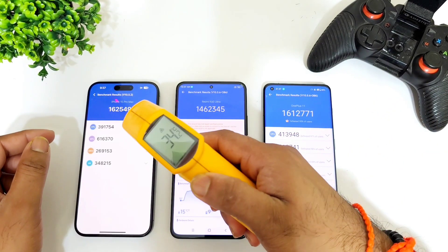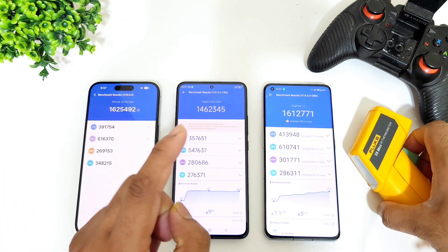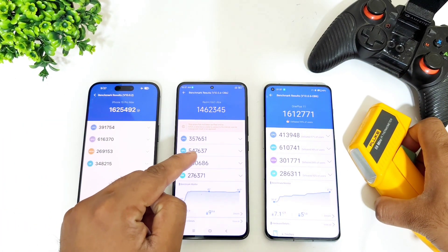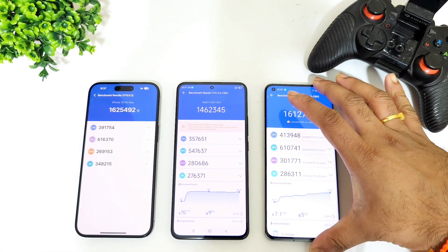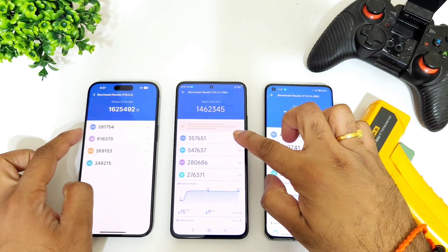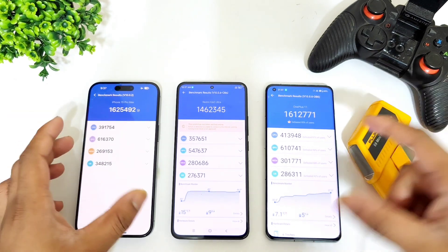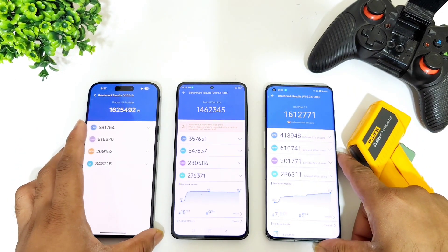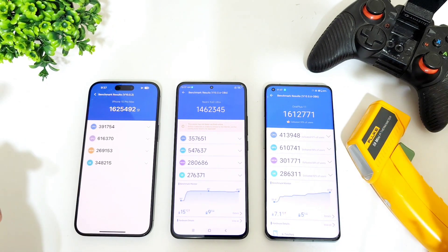For final temperatures: the Dimensity 9200+ is at 41.2 degrees Celsius and the iPhone at 38.2 degrees Celsius, so the Dimensity 9200+ is running slightly higher temperatures compared to the other two smartphones. You can also observe the CPU and GPU scores to see what kind of performance results each phone delivers — feel free to pause the video to check those test results.